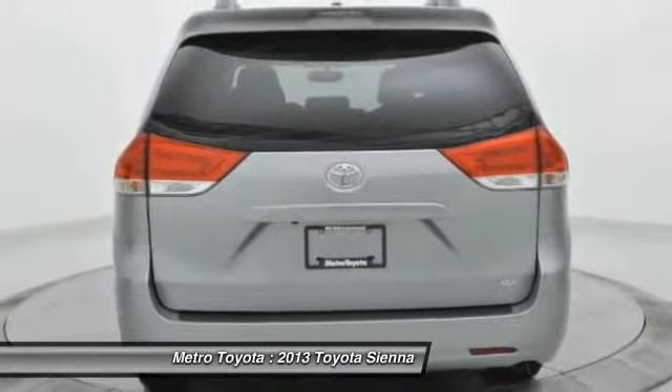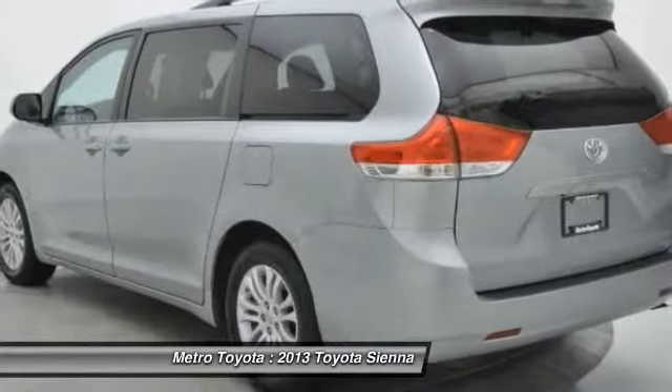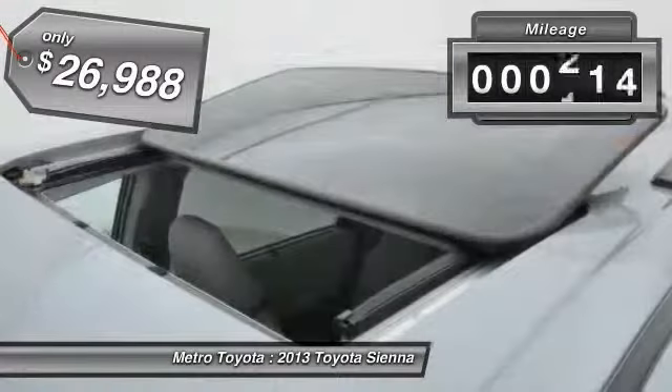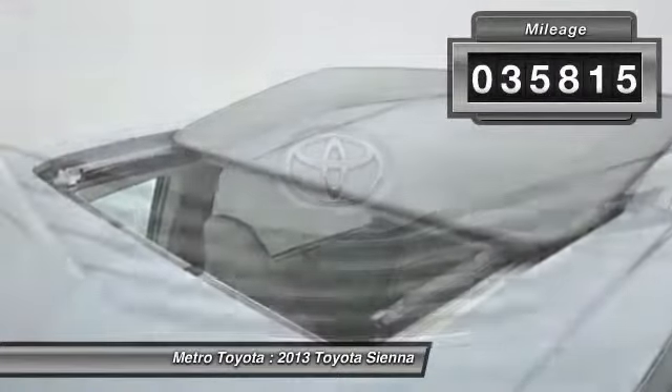a smooth ride, and upscale interior accommodations to the mix, and it's easy to see that the Sienna is built with the whole family in mind. It is priced below $30,000 and has less than 40,000 miles.